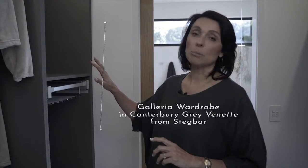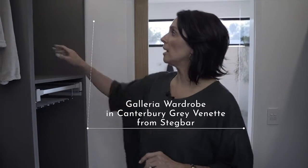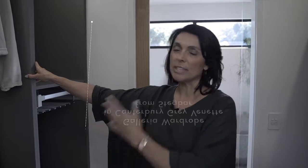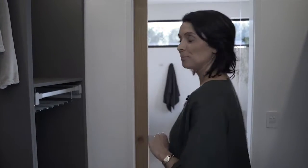The next part of the master retreat is this beautiful wardrobe, designed with a walk-through to the ensuite. It was created in collaboration with Stegbar in their customizable Galleria range, using the Canterbury Veneer to pick up the tones of the master — stabilized charcoals and grays. It's come up beautifully, with gorgeous LED strip lighting.